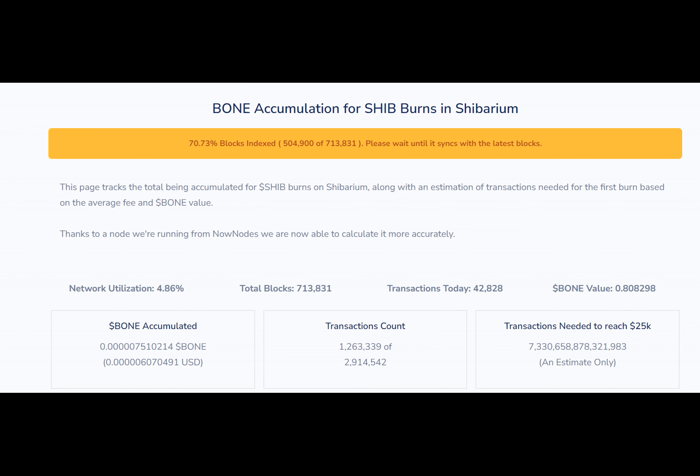The Shib burn platform that tracks Shib burn transactions on Etherscan has announced that it's polishing a new tracker that will allow users to check how much crypto fee for Shib is burned and how much Shibarium has helped to accumulate. This page also shows how many more transactions are necessary to conduct the first Shibarium-powered Shib burn, based on the average gas fee and the value of the BONE tokens in which these fees are paid on Shibarium.